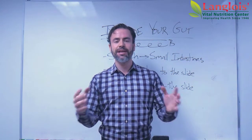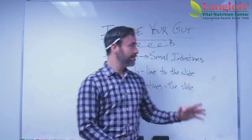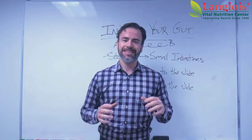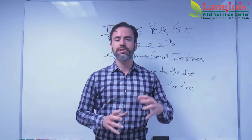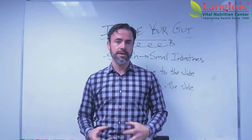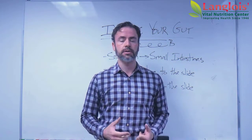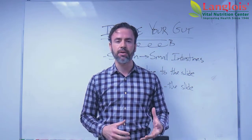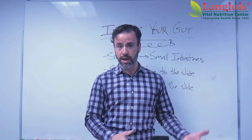Langlois Vital Nutrition Center here with you. Thank you for checking in on this video. Today what I want to talk to you about is what is inside your guts. The idea for this video came from a book I was reading recently that was talking about healing gut issues and improving the amount of nutrition that a body can absorb and therefore put to use from its food. I wanted to go over that idea because it is a very, very important thing in terms of making sure that we all are well.